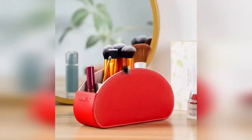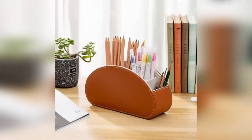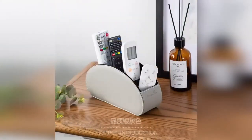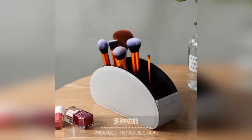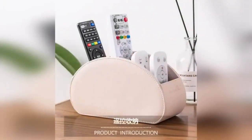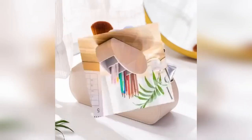A universal stand is useful in every home or office. The organizer is great for storing cosmetics, remote controls, stationery, and other items. The product is made of eco-leather; the inner part is lined with velour, which prevents the formation of scuffs and scratches on the contents. Such a stand is an excellent solution for storing small things.